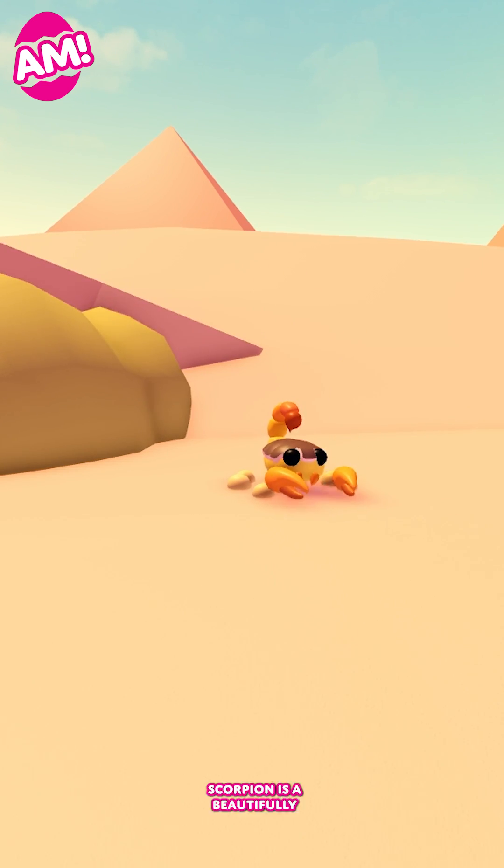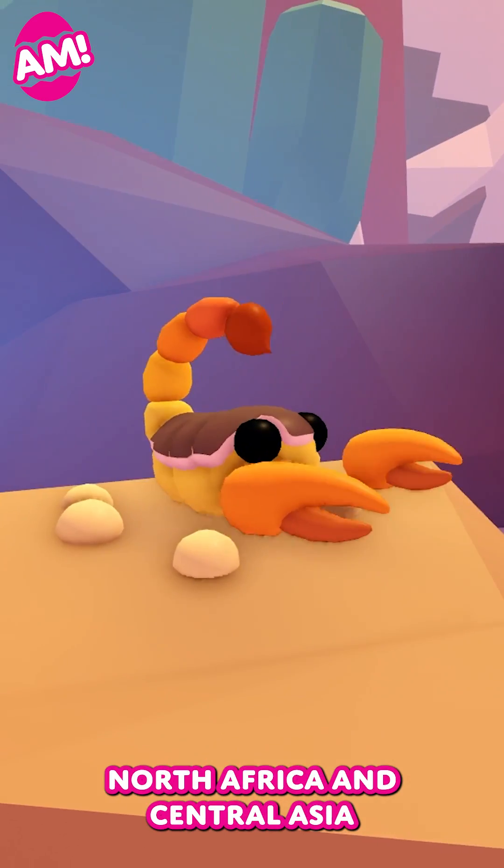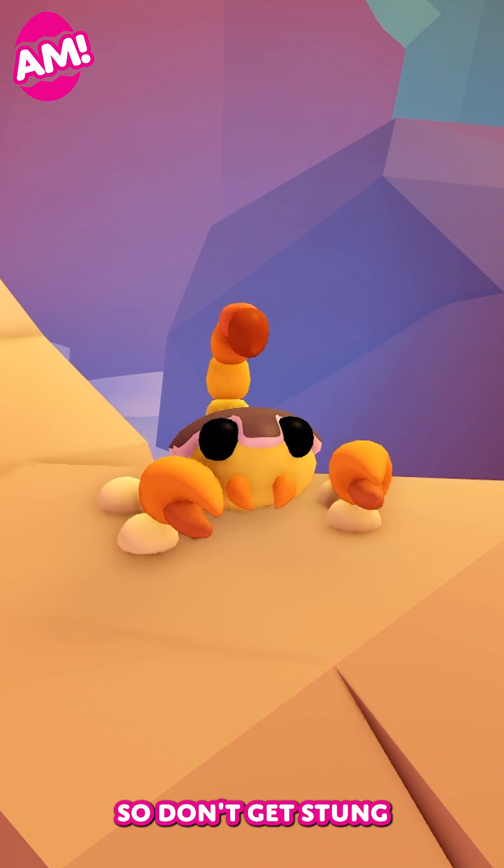For an animal with such a spooky name, the ultra-rare Deathstalker Scorpion is a beautifully coloured creature. They live in deserts across North Africa and Central Asia, and it is actually one of the most dangerous scorpions in the world, so don't get stung.